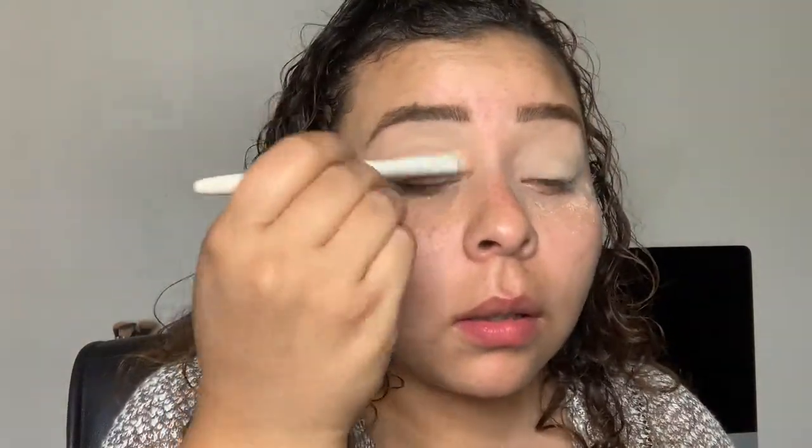I like this powder so far - it feels very finely milled, super duper soft. I would not wait to use this underneath the eyes.